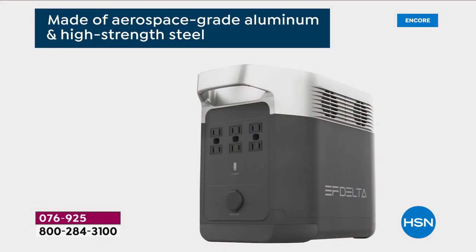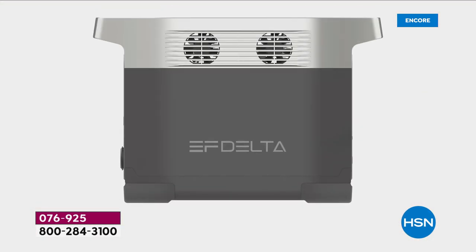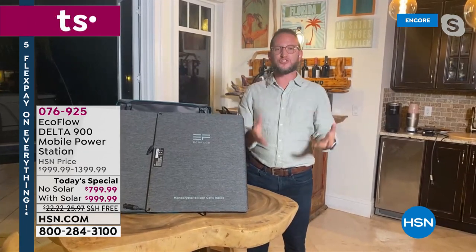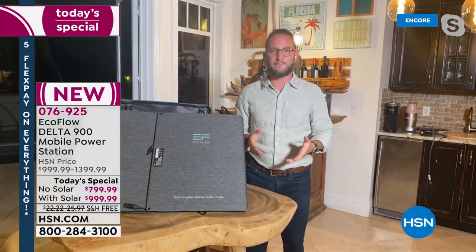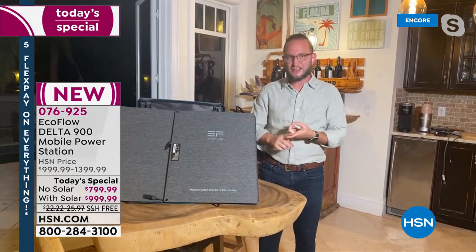We've seen hurricanes like Ida move through the Gulf and across the whole country. When we say you can be affected by a hurricane, it's not just the coast — it goes all the way through the country, causing tornadoes. And most power outages we experience are actually from winter storms.